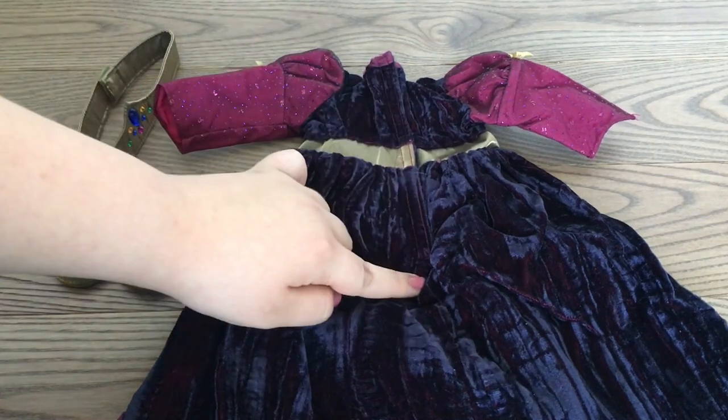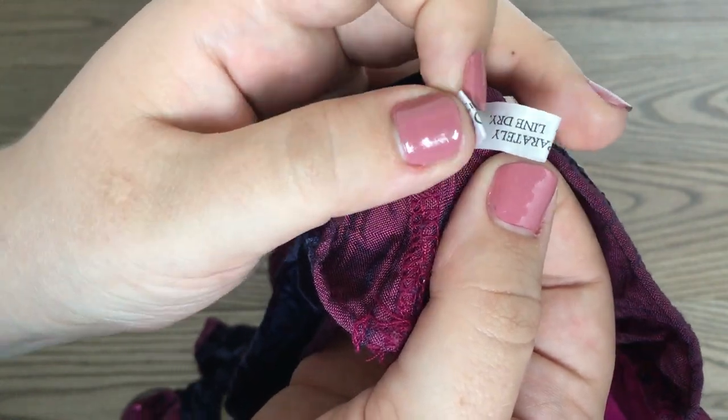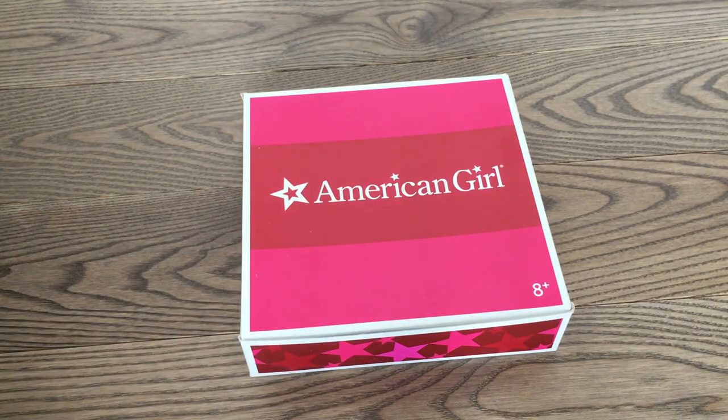The back of the dress is entirely velvet and there's velcro going halfway down. Here is the tag — it says "Made in China for Pleasant Company." I don't know if all of you know this, but American Girl used to be called Pleasant Company way back in the day.